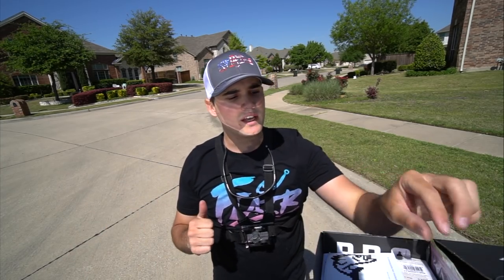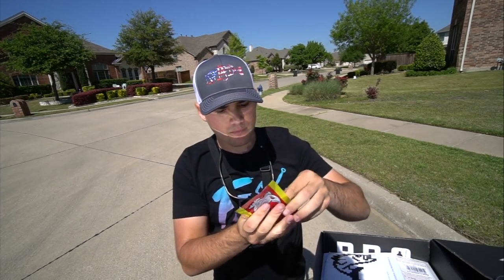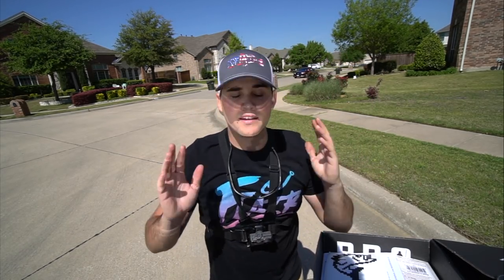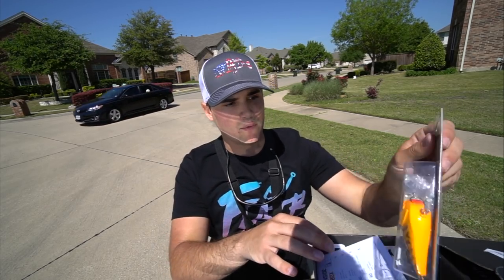Then, Big Bite Baits — got a little worm here, perfect for your shaky head and drop shot fishing. Bed fishing in particular — just a little deal here. It's springtime, fish are going on beds, and not all the time will they eat a big bait. Sometimes they want something more finesse. That is that bait right there.